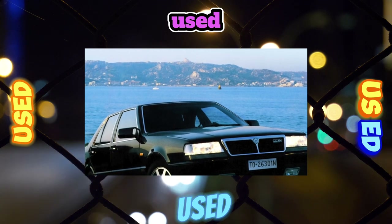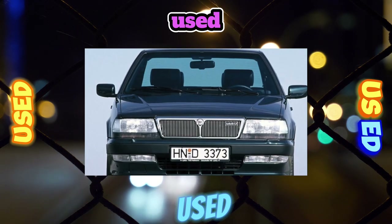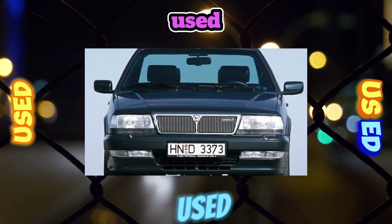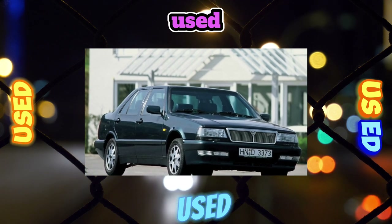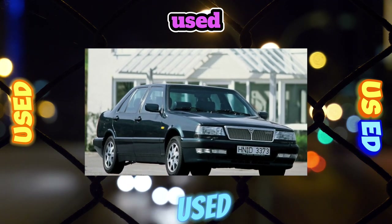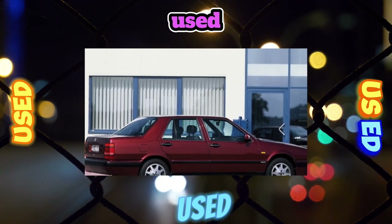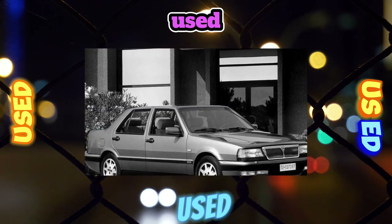The Thema brakes are quite sharp, thanks to the use of disc mechanisms on all wheels and ABS systems found on many modifications. When buying a car, it is necessary to check the condition of the rubber brake hoses, the wear of the pads and brake discs. Another age-related issue is wear of the caliper bracket that holds the pads, because of which they begin to squeak unpleasantly.